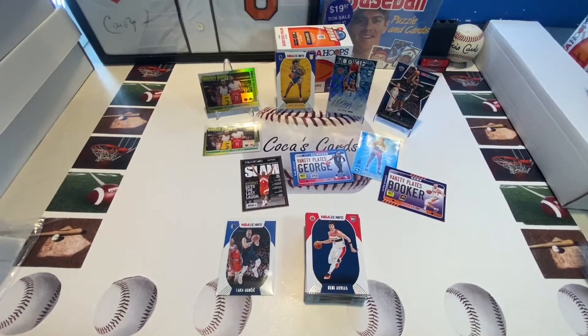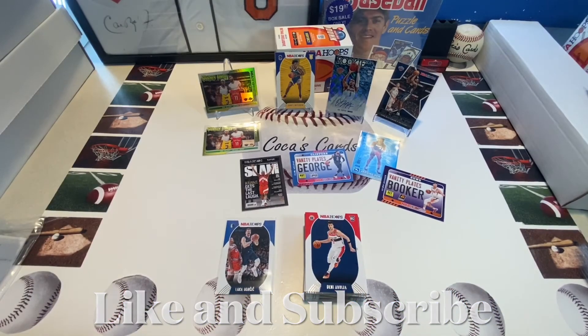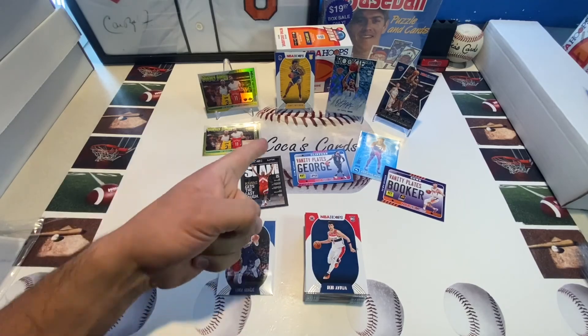Della Vadova, Derrick White, Kevin Looney, Anthony Davis, Jordan — Devin Booker. And a vanity plate. Not a bad little blaster box opening — getting some good pulls. Hope you're having the same luck. Stay safe out there, happy card hunting. Koka's Cards out.